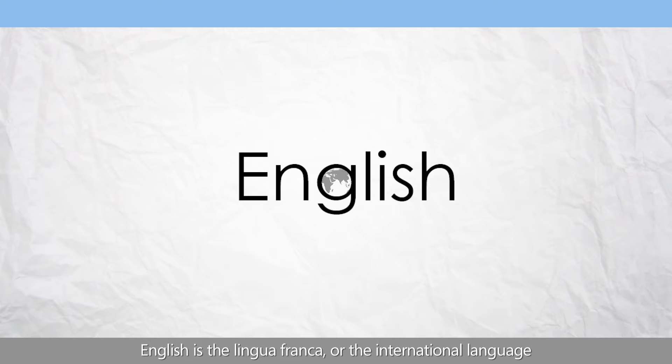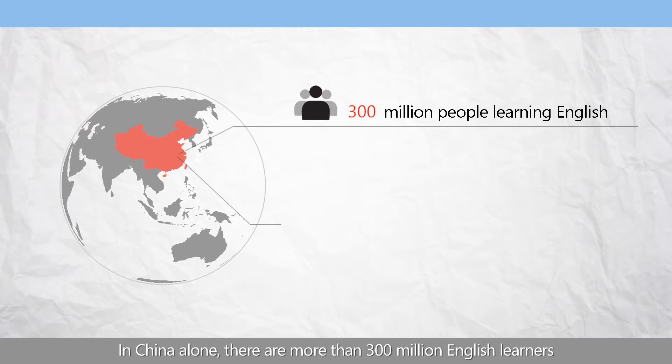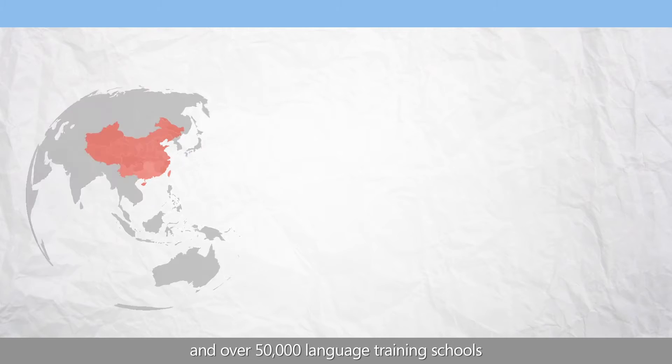English is the lingua franca, or the international language of technology, business, and the sciences. In China alone, there are more than 300 million English learners and over 50,000 language training schools.